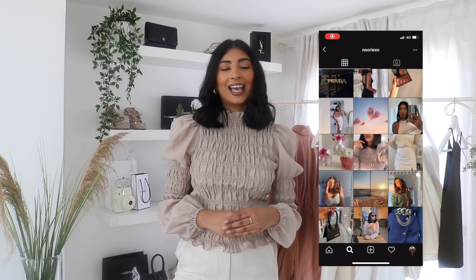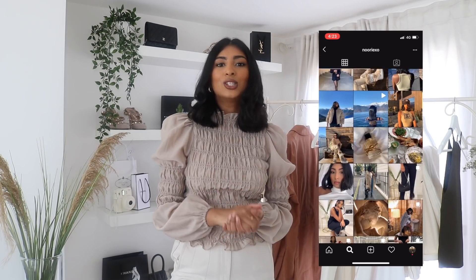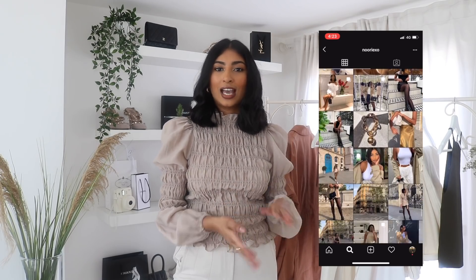Hello everyone, welcome back to my channel. So today I have an ASOS haul. This has been a highly requested haul so I thought I would do it. I asked people on Instagram what they'd like to see and a lot of people asked for an ASOS haul. Don't forget to follow me on Instagram if you're not already — it's Nuri XO. Let's just get straight into the video.